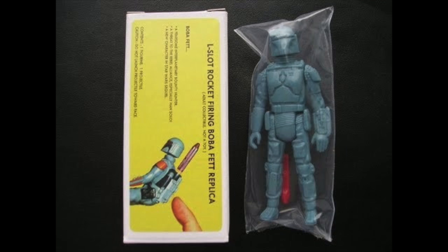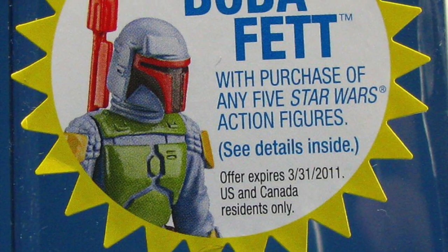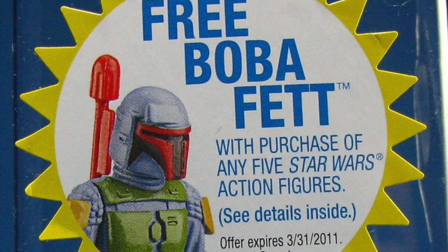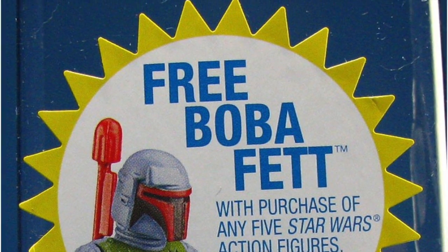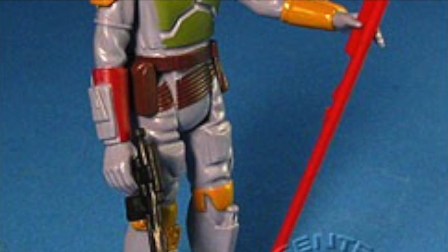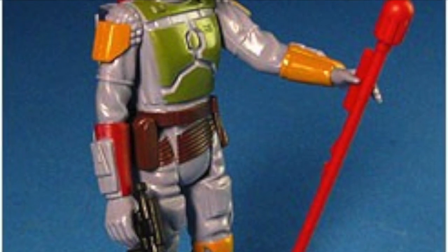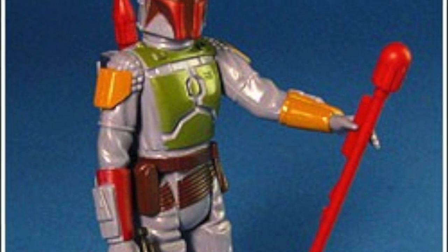Not just the figure — Boba Fett can obviously be bought in many different form factors — but an actual reproduction of the original toy, now with the missile-firing mechanism included that was removed from the toy. Not just once or twice; Hasbro has done this figure, but he's actually come out multiple times from multiple companies with this long-lost mysterious feature now put back into the figure.